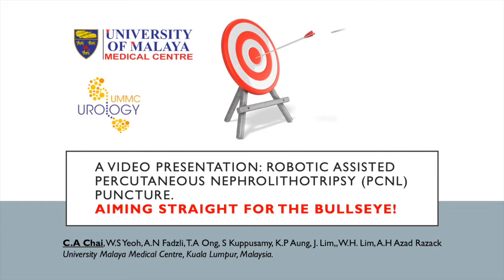Good morning. I'd like to present a video presentation on robotic assisted PCNL puncture, aiming straight for the bull's eye.